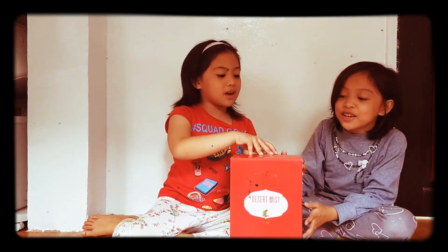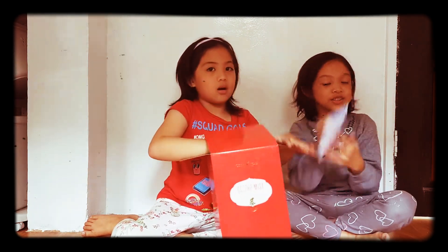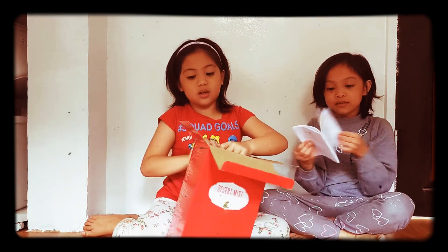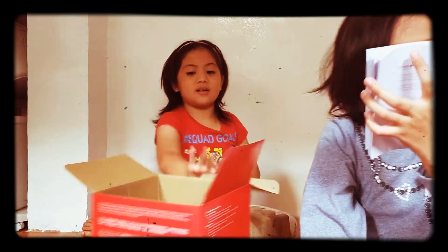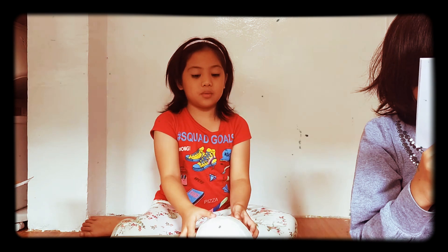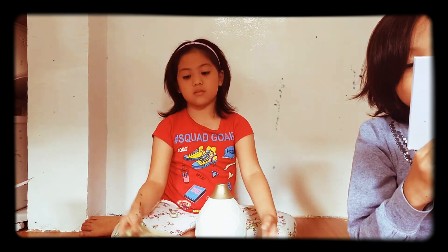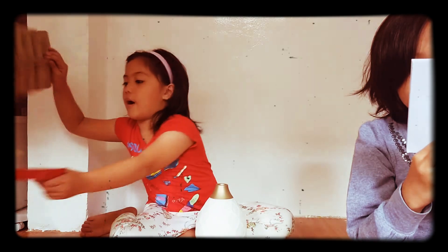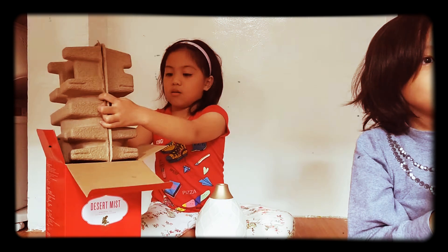So the second one is the Dessertmas. Let's go open it. Here's the box. We open the manual on it, so the languages are: English, Simplified Chinese, Traditional Chinese, Japanese, Malay, and Bahasa. Wow!